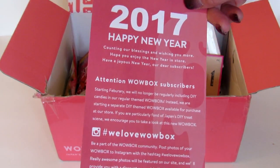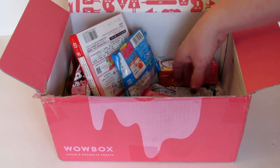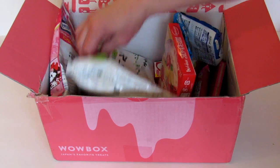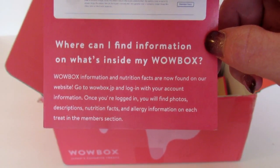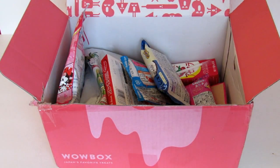There's a Happy New Year 2017 card inside. I went to their website on my phone so I can tell you all about the products in the box.